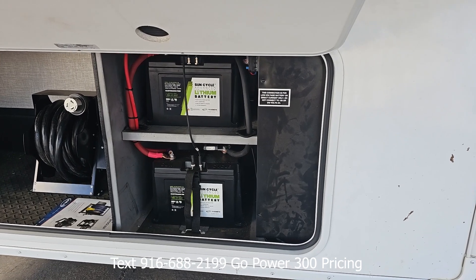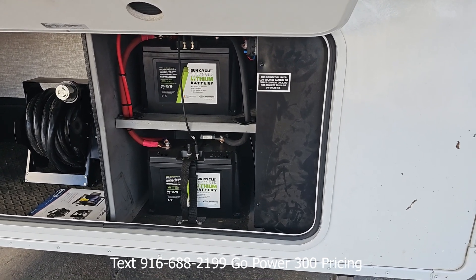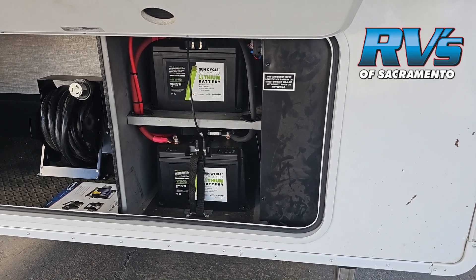But with the advanced system, you'd be able to put one box on top of the other box, basically in your battery compartment, and that would give you 600 amp hours — basically double the capacity.